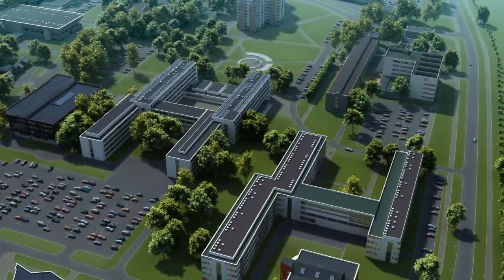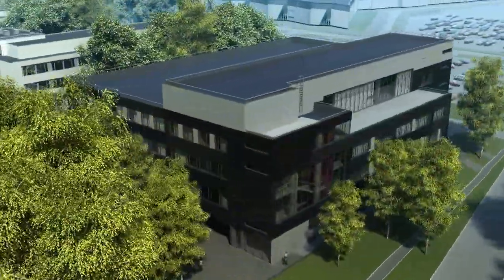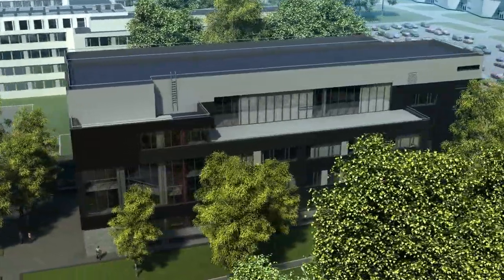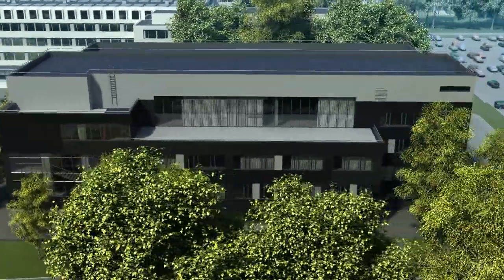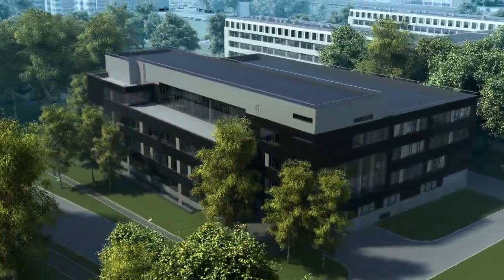The Creative Industries Study Center at Osinus Street 18 will include the Faculty of Architecture and Urban Planning, the Faculty of Material Science and Applied Chemistry, and the Institute of Textile Technology and Design.